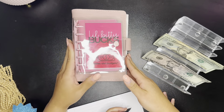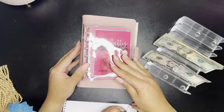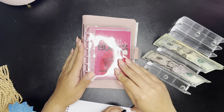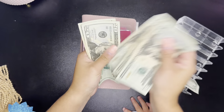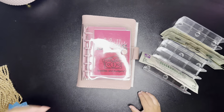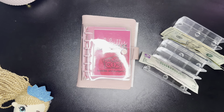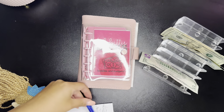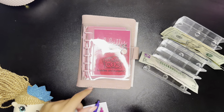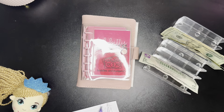So today will be a quick cash stuffing. We're just going to be cash stuffing our savings challenges today, really quickly. I have one, two, three, four, five — I have $145. And that's what we're going to be cash stuffing. I'm just going to give her a notebook to draw in.